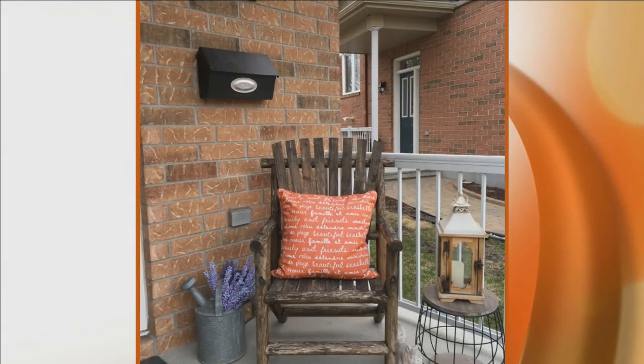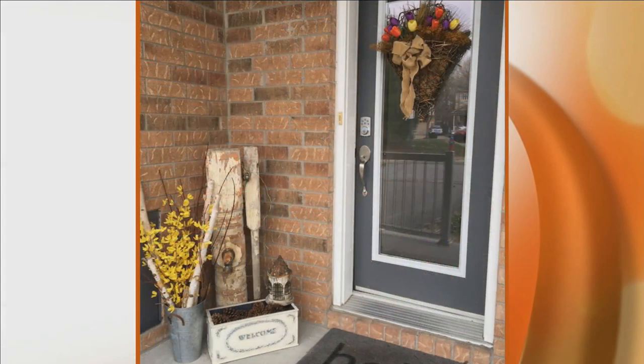On the front porch, the goal is to make it welcoming the moment guests arrive. A nice chair, lanterns, cushions, and plants go a long way. Sue's antique pump has traveled from house to house for about 20 years and has been styled both indoors and outdoors in different ways. The idea is that as soon as someone steps onto your porch, they feel welcomed and that you're glad they're there.